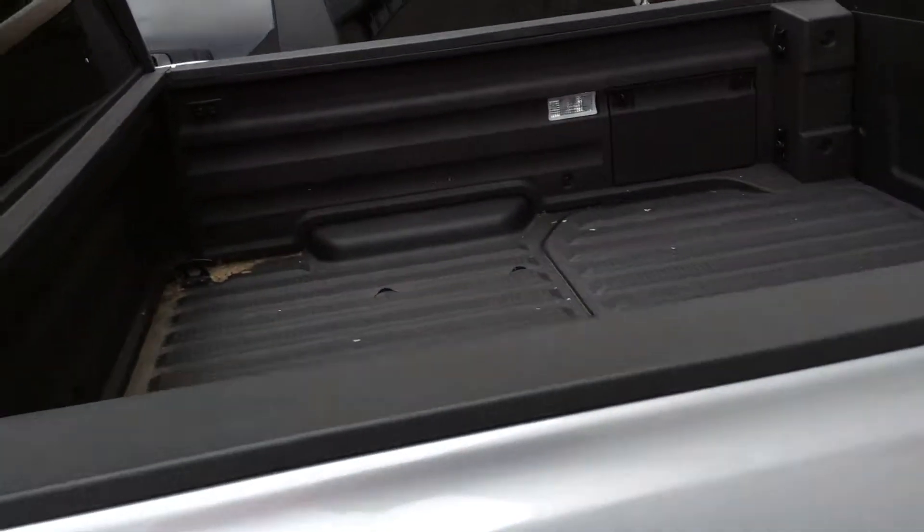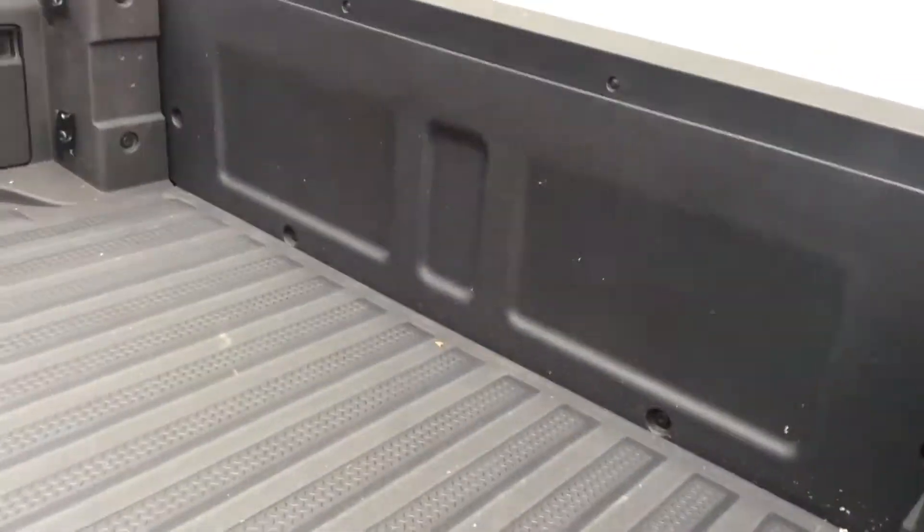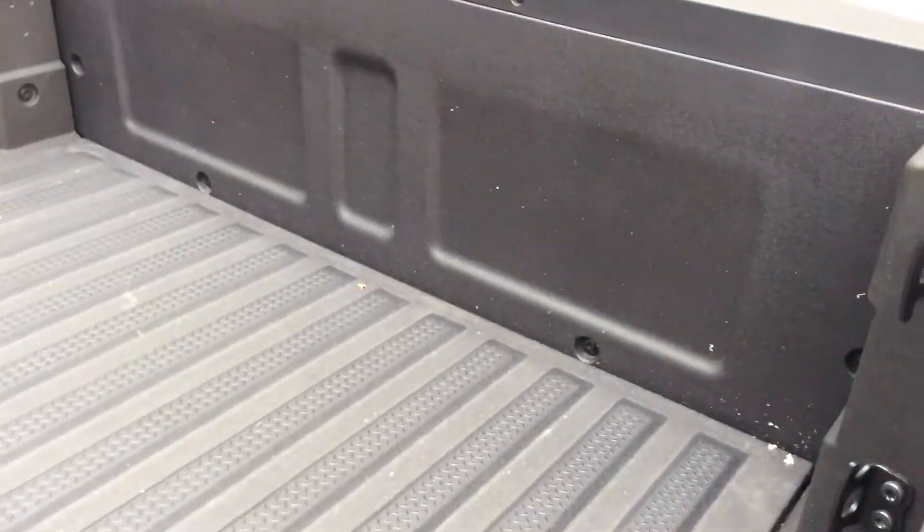Got the nice size trunk, the hidden storage area, and the two-way tailgate.